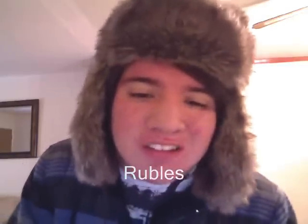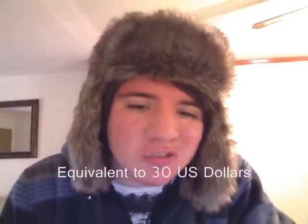Do you know how many rubles I spent on this? Like in American dollars, it is approximately 30. It looks cool, doesn't it?